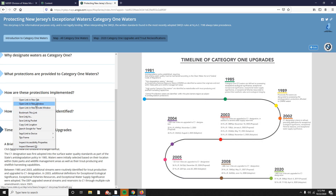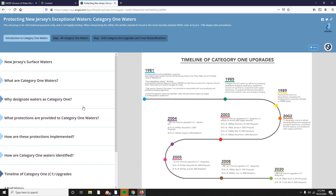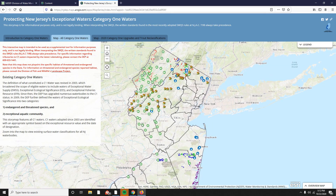Click here to view the timeline in a larger format. And that is it for the FAQ. The second tab of the story map is titled Map, All Category 1 Waters.